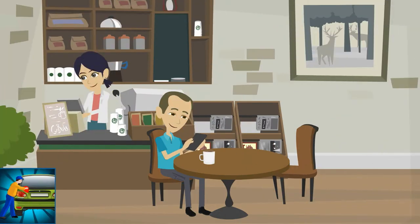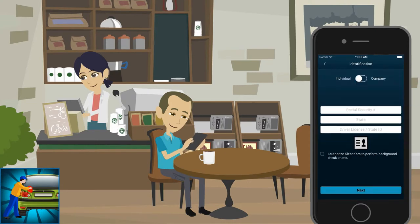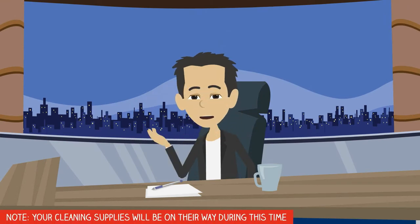To work as a car cleaner, use Clean Car's Buddy app and register by filling in your full name, email, phone number, date of birth, and password. Provide your bank account details, identification details, whether you are an individual or want to work as a company, and address. After a three to five day background check, you'll be ready to start.